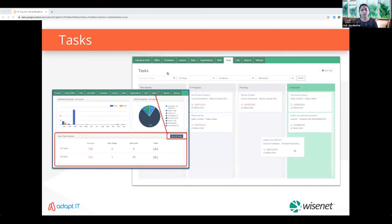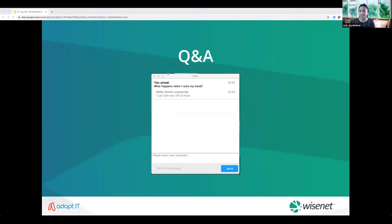Anyone with a Wisenet login will be able to follow their own activities. You can assign tasks to yourself as reminders or to other staff members and keep track of overall team tasks. You can receive email notifications when you're assigned a task or when a task you've assigned has been updated. At this point we'll pause for a Q&A break — please raise your hand or type your questions in the Q&A box or chat option.